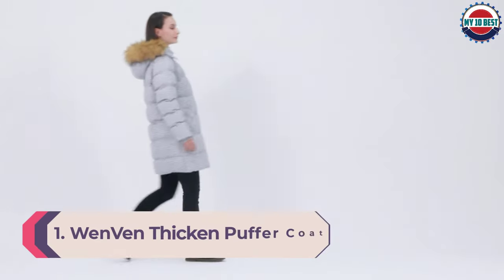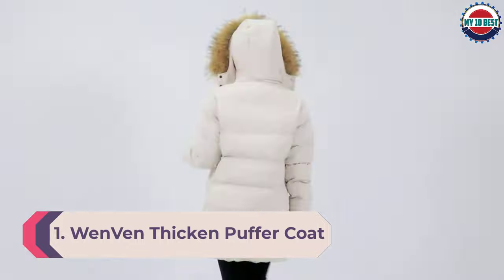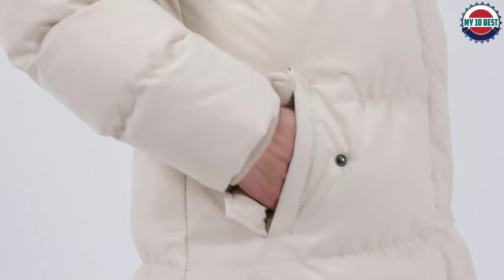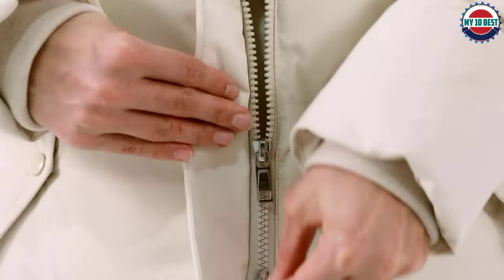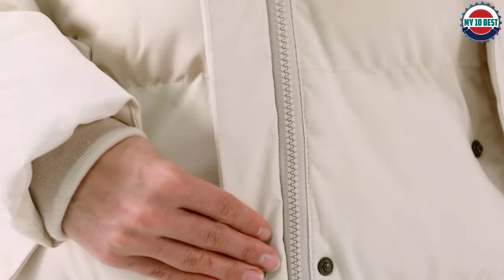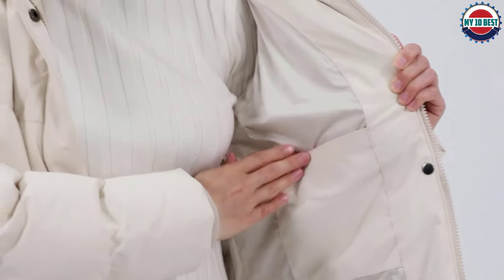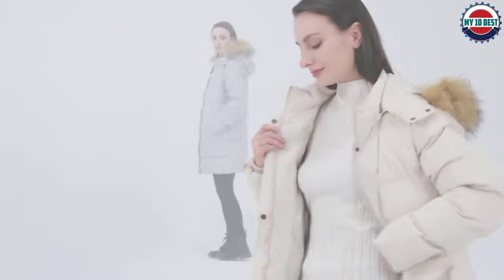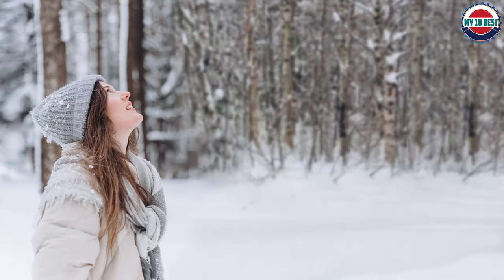Number 1: Wantdo Thicken Puffer Coat. There's no shortage of women's coats on Amazon, but this classic-cut Wantdo puffer won our top spot for a few reasons. First, it's a timeless design that will look just as cool a decade from now as it will this winter, all while keeping you exceptionally warm. The fleece-lined hand pockets and detachable faux fur-lined hood are features you'll appreciate when the temperature drops. It also has a double closure — a zipper and buttons — plus windproof ribbed cuffs for optimal warmth.